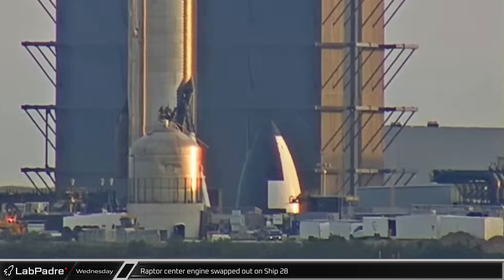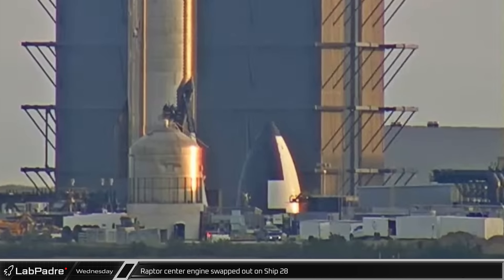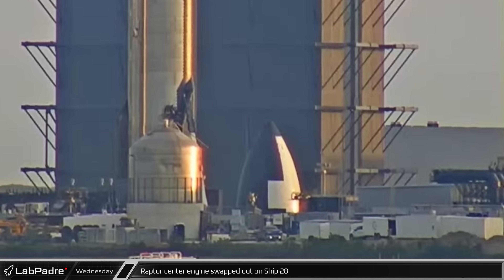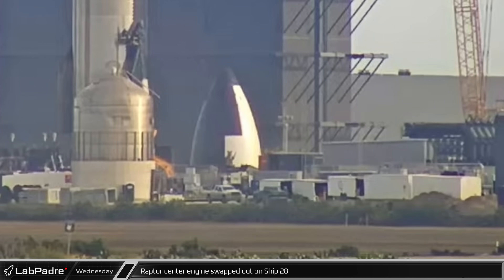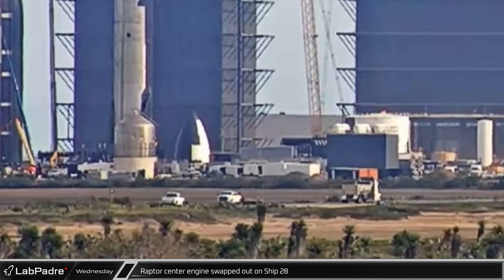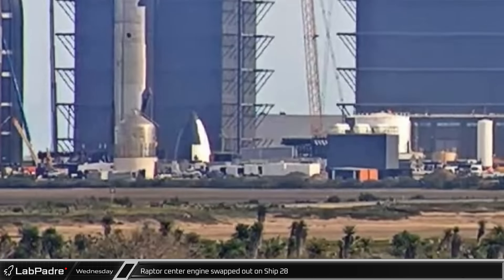On Wednesday morning, a sea-level Raptor was spotted moving away from Ship 28 in the rocket garden, likely having just been removed from the ship. Looking closely, we could then see a telehandler lift the engine off the installation stand. Later, another engine was brought over and placed onto the stand.